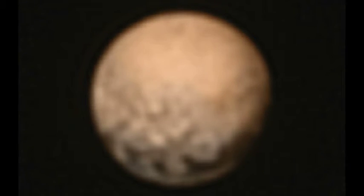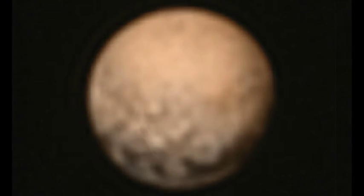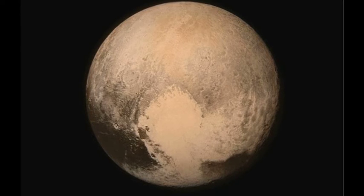It really is a huge achievement for science. Previously, this blurry image was the closest we had. So while it may be more than three billion miles away from Earth, today the world felt a little closer to a place far, far away.